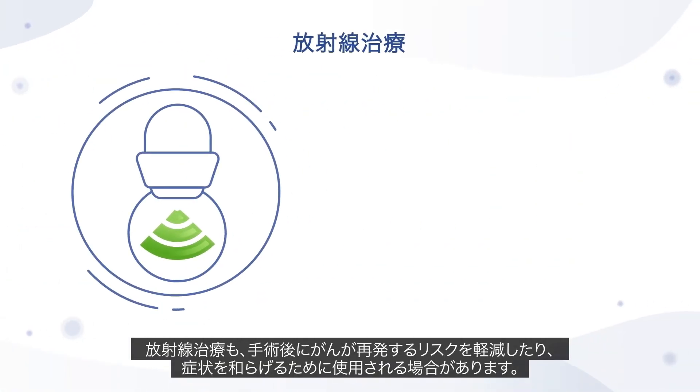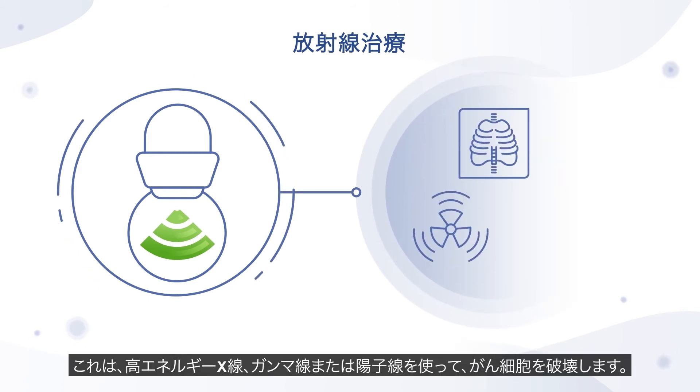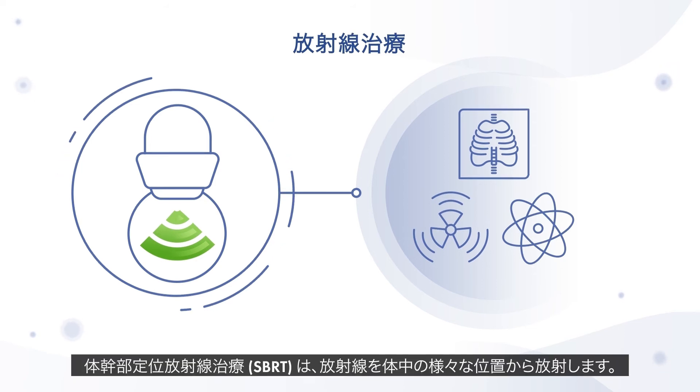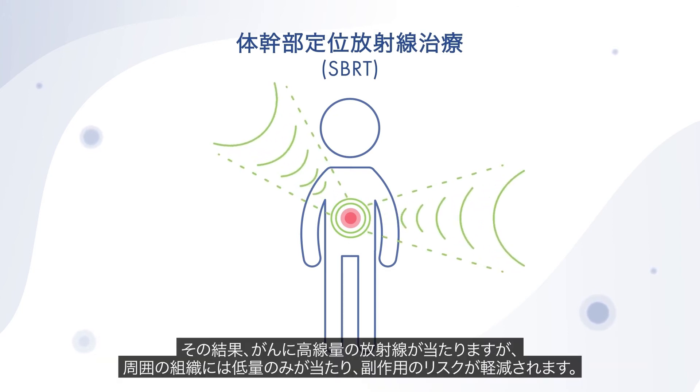Radiation therapy may be used to lower the risk of the cancer coming back after surgery or to relieve symptoms. It utilizes high-energy x-rays, gamma rays or protons to kill cancer cells. Stereotactic body radiation therapy, known as SBRT, directs radiation beams from many different positions around the body, resulting in the cancer receiving high doses of radiation while the surrounding tissues receive only a low dose, reducing the risk of side effects.